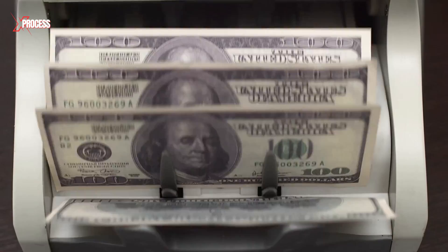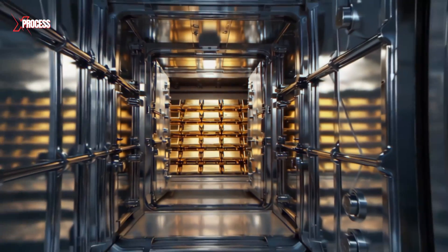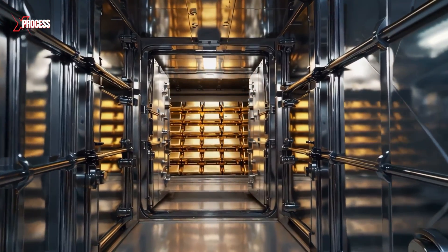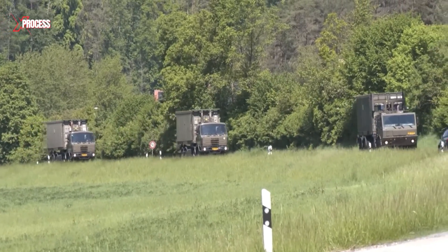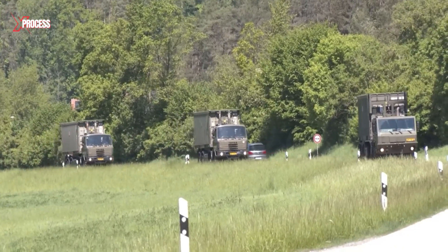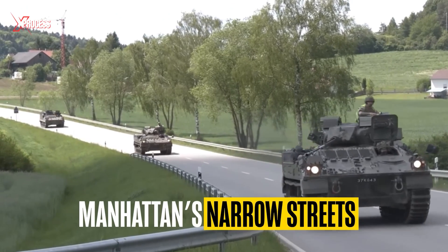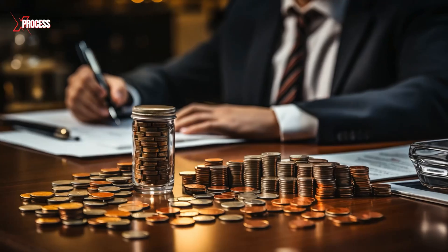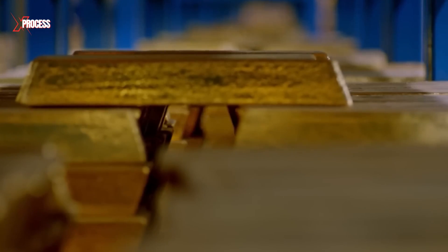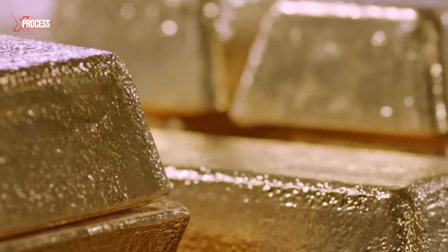Though deposits and withdrawals have slowed, the New York vault still holds more gold than any other facility in the world. Gold travels in armored trucks, escorted by heavily armed guards through Manhattan's narrow streets. Once inside, the gold is weighed, documented and stored in underground chambers, safe from any threat.